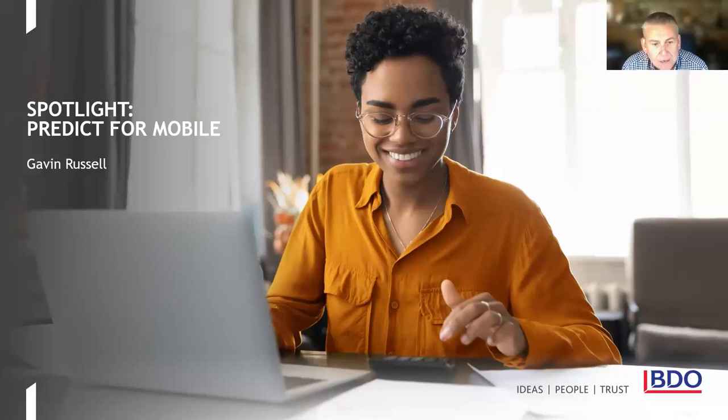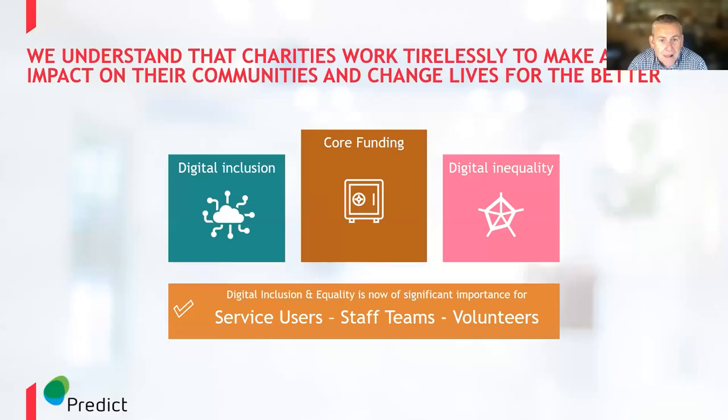Thanks for your interest this morning — hopefully you're going to find what I present of practical value, and we look forward to the opportunity of supporting you. We recognise that core funding is at the top of the pile, but digital inclusion and equality are fast becoming important to deliver your services, whether that's through your service users, staff teams or volunteer networks.